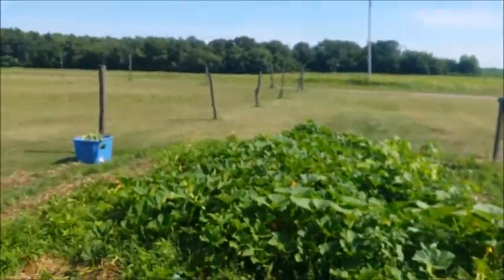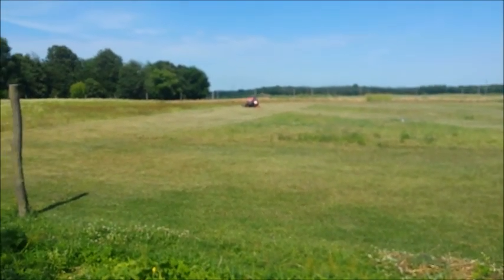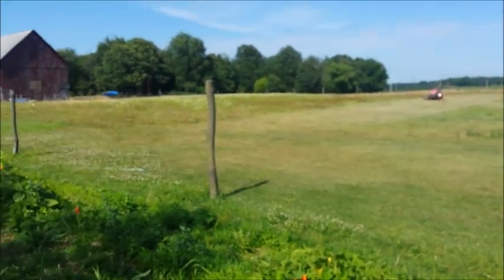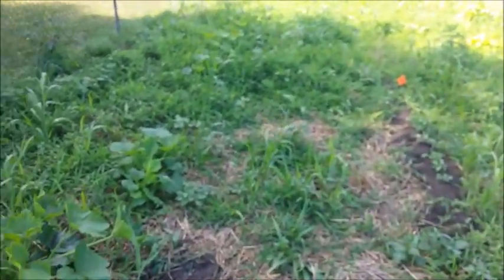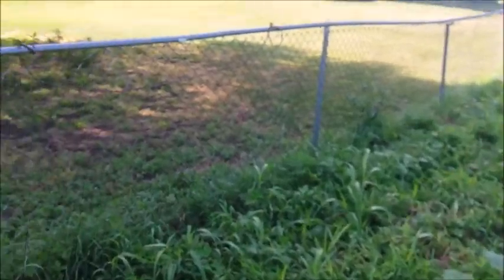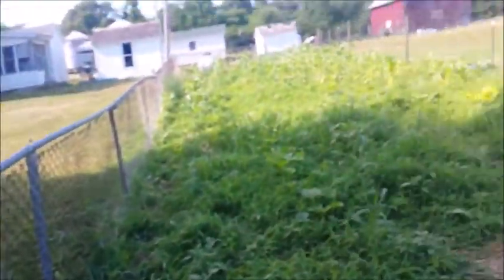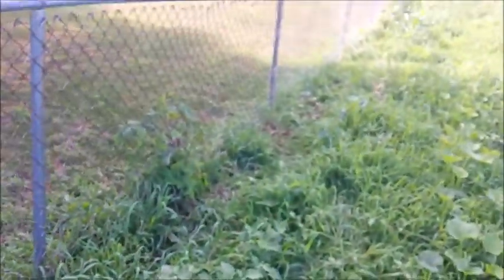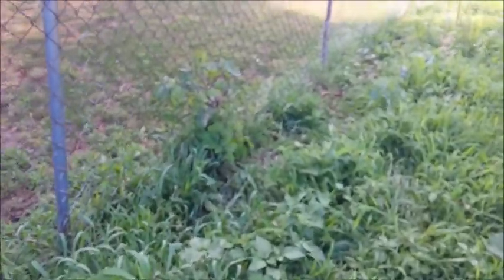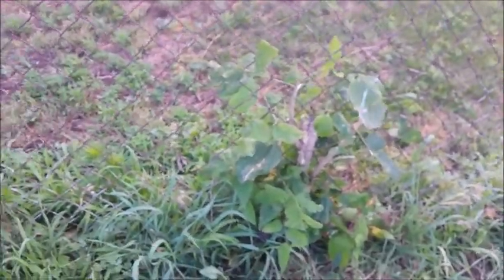Also mowing the yard, which we haven't had to do recently because we didn't have enough rain. So that's in progress. Weeding the garden is in progress. And along the fence line here, there were some pretty big plants — Sean was trying to take those down with a knife.